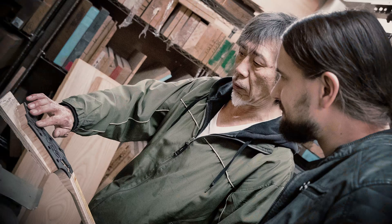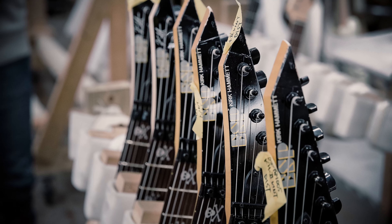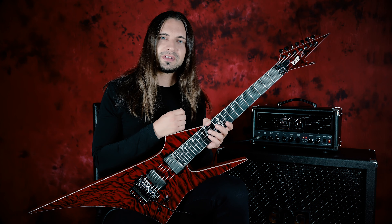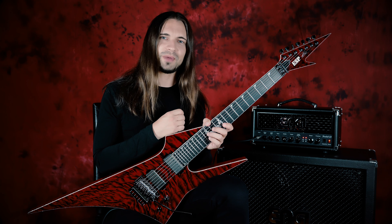A year later in 2018, as part of a Japanese tour of Obscura, I visited ESP's custom shop in Tokyo to make final decisions with Makoto Suzuki and his team to start developing the guitar. Building an extravagant instrument like this takes its time, so after 10 months the guitar was built, finished, and delivered to my place.